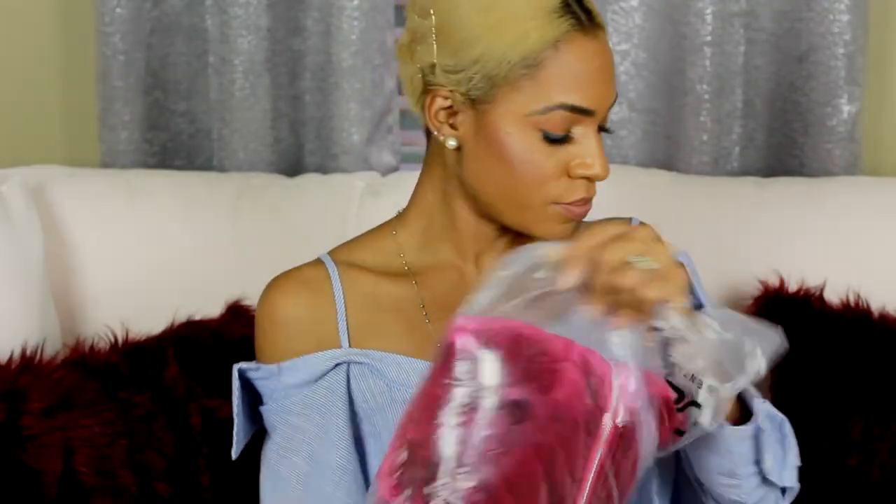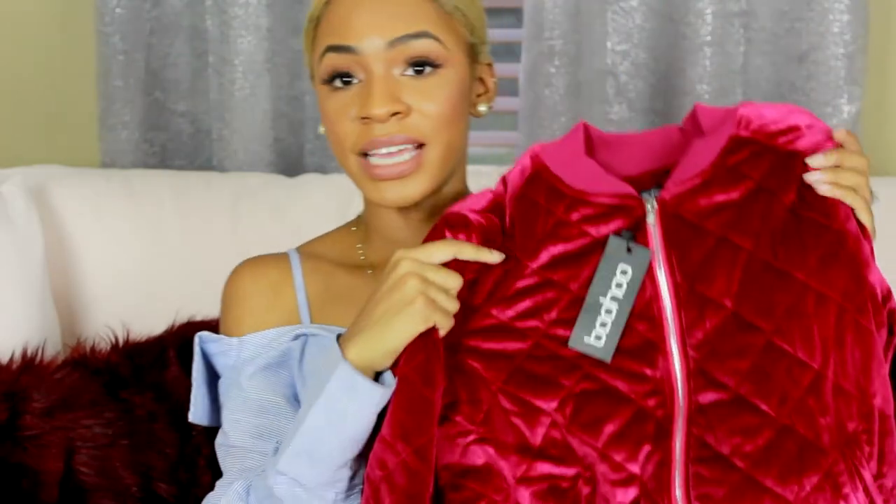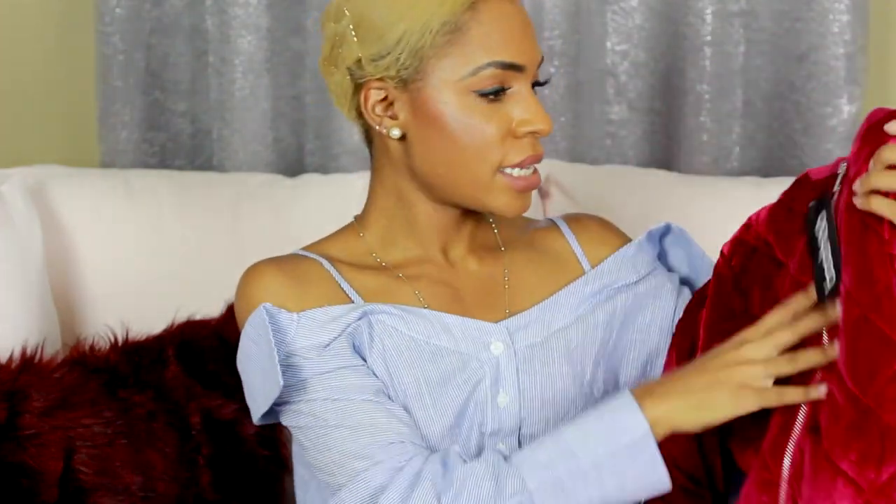Another big fall trend she's really loving right now is velvet — everything is velvet. She got this jacket from Boohoo — it's beautiful with a quilted effect. She definitely wants to wear this out.